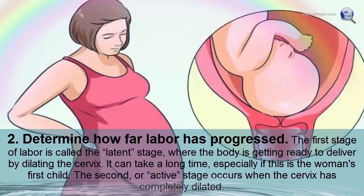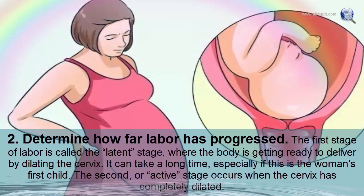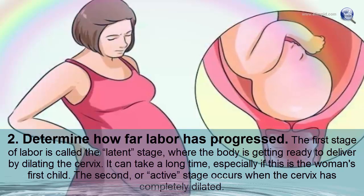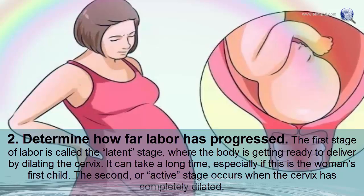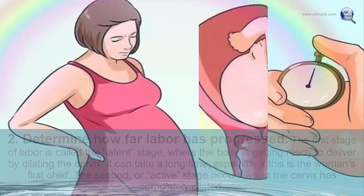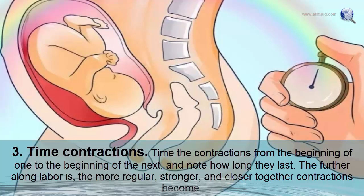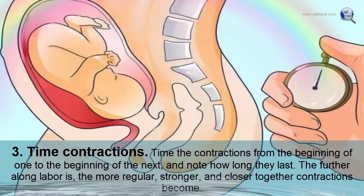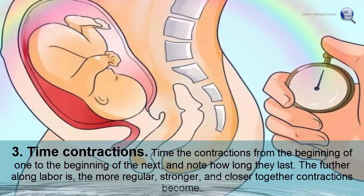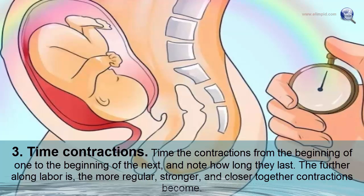Determine how far labor has progressed. The first stage of labor is called the latent stage, where the body is getting ready to deliver by dilating the cervix. It can take a long time, especially if this is the woman's first child. The second or active stage occurs when the cervix has completely dilated.